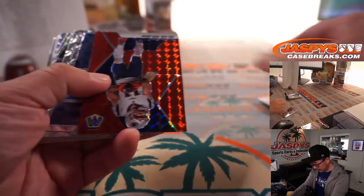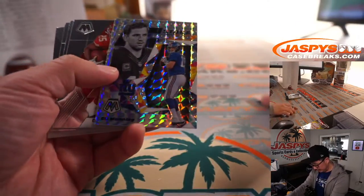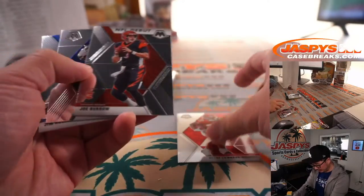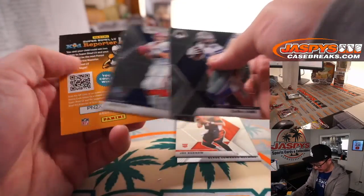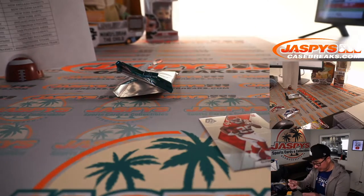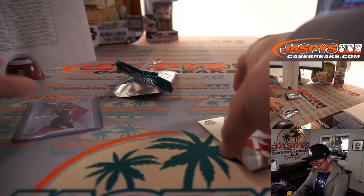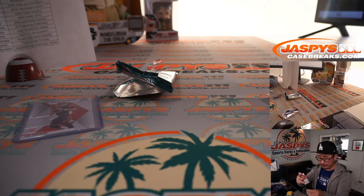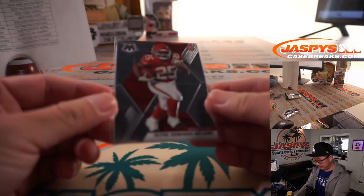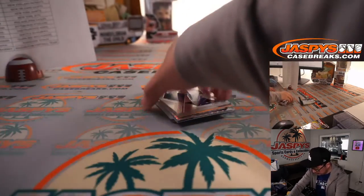Terry Bradshaw, Julian Edelman red — not numbered. Calvin Johnson insert. Eli Manning, Clyde Edwards-Helaire, Burrow, CeeDee Lamb, Jim Kelly. Nice. So NFL debut insert — Joe Burrow, not too shabby. That'll go to Steve Birch, who got randomized to the Bengals in this little pack break. And Clyde Edwards-Helaire rookie card for Eric Houston.